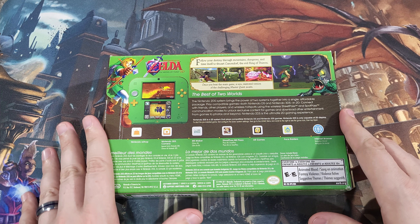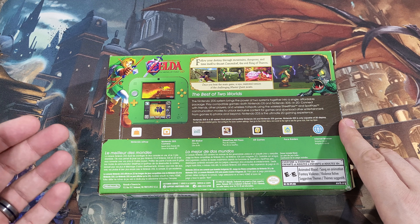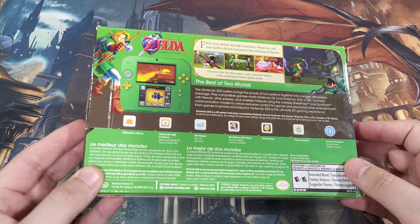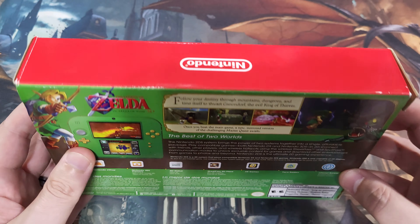When it comes to handhelds, these are the ones I have that are still in boxes with Legend of Zelda theming. I do have the Game & Watch, and we might go over that later down the line, but this felt like the best one to follow up with.